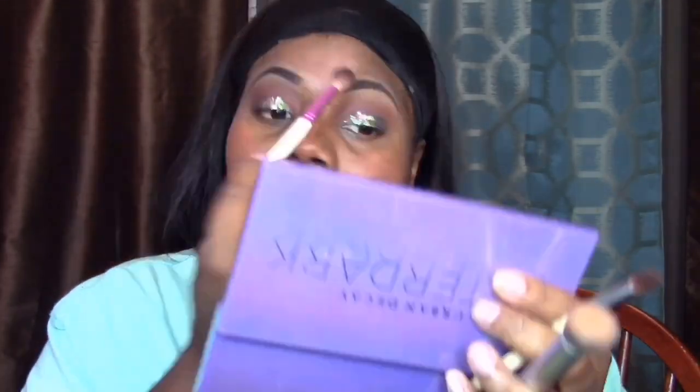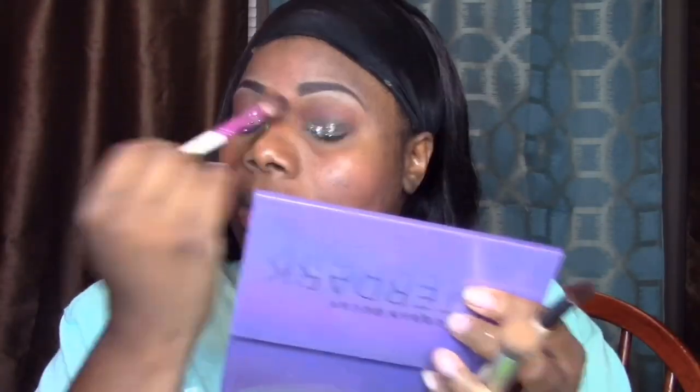Those glitter chunks may get in your eyes, so make sure you're looking down and not up. Blending that in. Now I'm using my master prime — the primer for my skin — to make sure everything is matte.